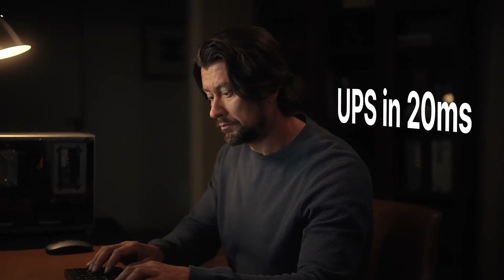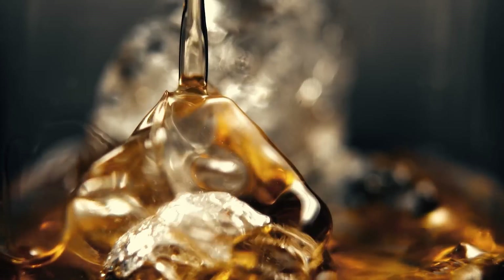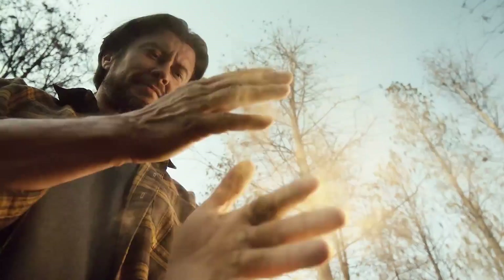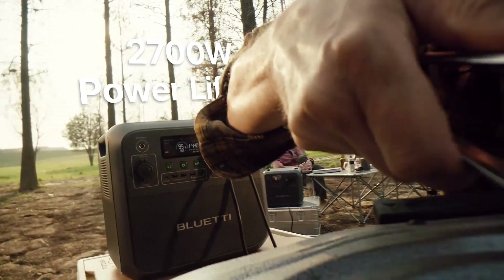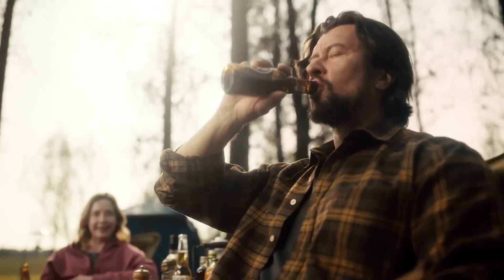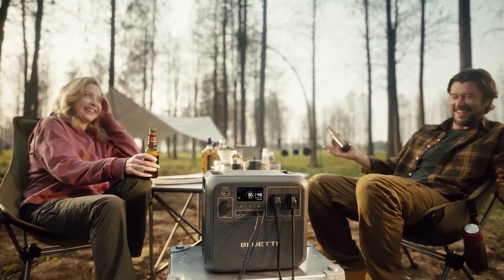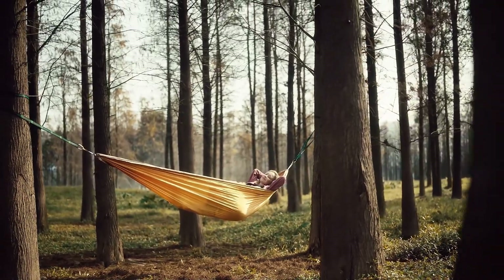One of the standout features of the Bluetti AC180 is its versatility in charging options. It supports solar charging with a maximum input of 400 watts, allowing you to harness renewable energy while off the grid. Additionally, it can be charged via AC wall outlets or car ports, providing flexibility and convenience no matter where you are. Equipped with multiple output ports including AC outlets, USB-A, USB-C, and a DC car port, the AC180 can simultaneously power a variety of devices. Its built-in smart management system ensures that power is distributed efficiently and safely, protecting your devices from overload.